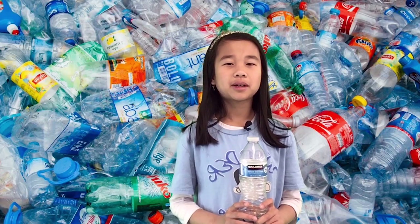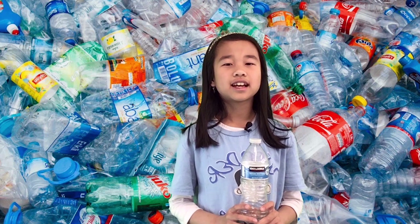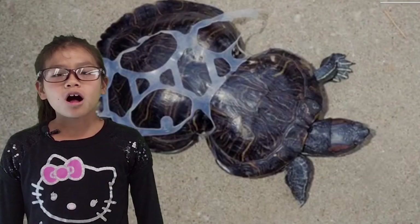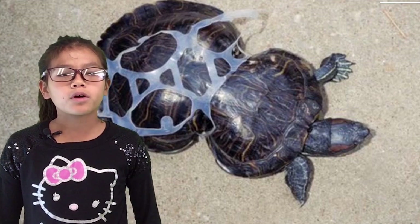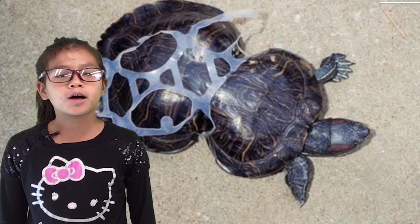We were worried about all of the plastic water bottles we used in the class every day, and then we saw a picture of the Great Pacific Garbage Patch in the ocean. We also saw pictures of how plastic in the ocean made animals sick and uncomfortable, so we wanted to learn how to help solve this problem.